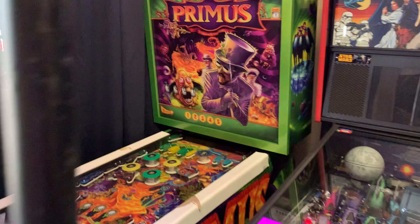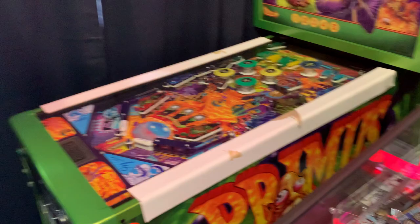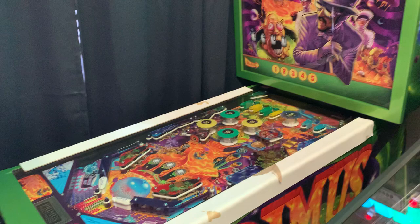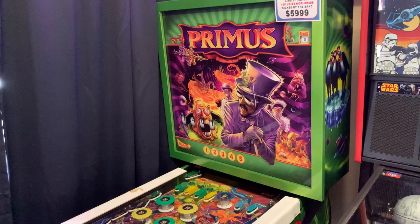We're going to go through and check out the lineup of games they have for sale. First off, we've got one of the 100 limited edition Primus pinball machines — this is a very nice one, I think it's number 65 out of 100, signed by the band. Of course this used the Whoa Nelly playfield that they also used for the Pabst Can Crusher.